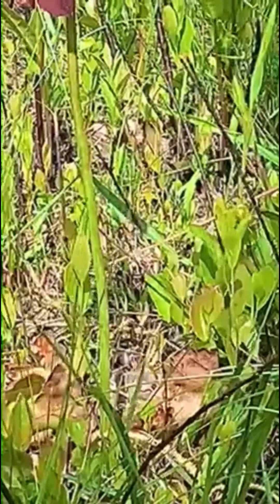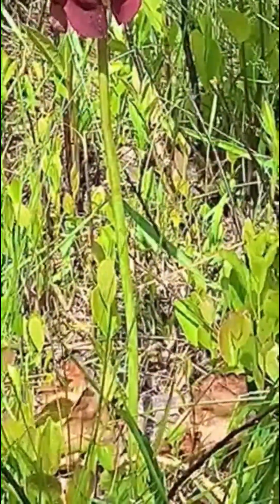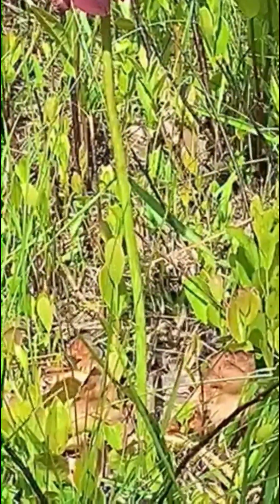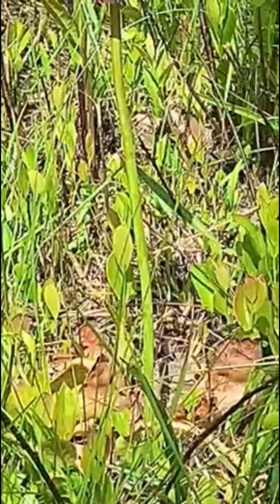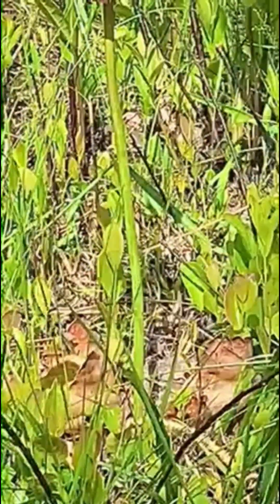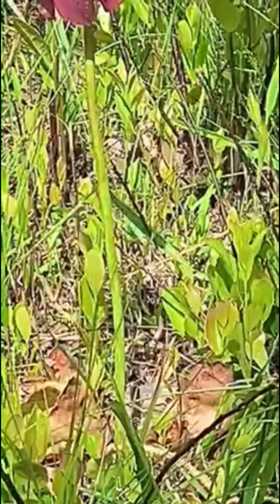These plants are grown in areas that have really poor soil nutrients, and because of that they have adapted to where they can get some of those nutrients from insects. There are several different species of carnivorous plants in this area, so let's take a look at a few others.